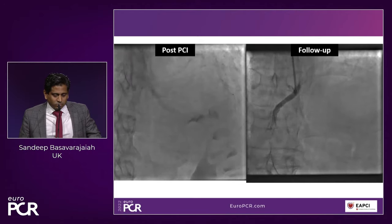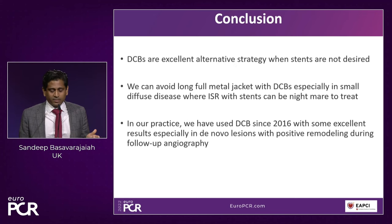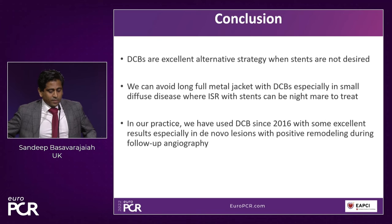In conclusion, DCBs are an excellent alternative strategy when stents are not desired. In my practice, I use DCB in around 25 to 30% of my cases. Especially where I work, we have a lot of diabetic patients so we use them a lot. We can avoid using a long, full metal jacket, especially in the current era where we should be avoiding caging vessels as much as we can, because restenosis can be very difficult to treat. We have had some excellent results with follow-up angiography and positive remodeling.